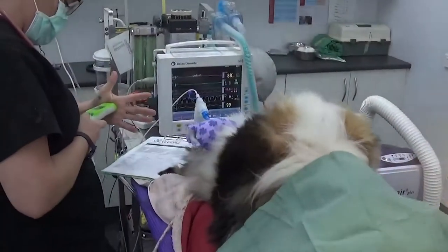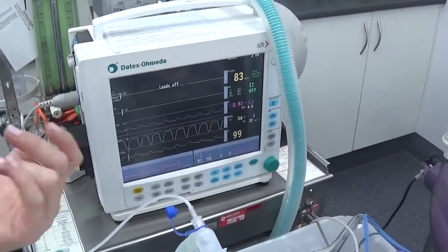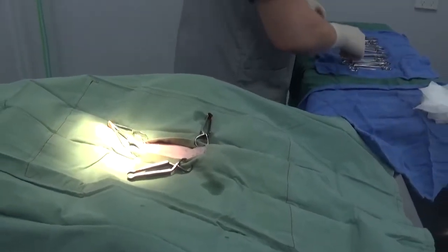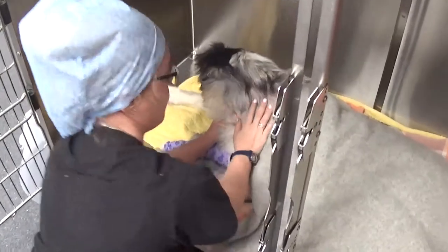The surgery site, surgeon, theatre, and instruments are kept aseptic — which means incredibly clean — and we do this to ensure that the wound heals as quickly and as safely as possible, without the need for antibiotics. Once the procedure is complete, the surgery site is closed with sutures, and this will take at least 10 days to heal.